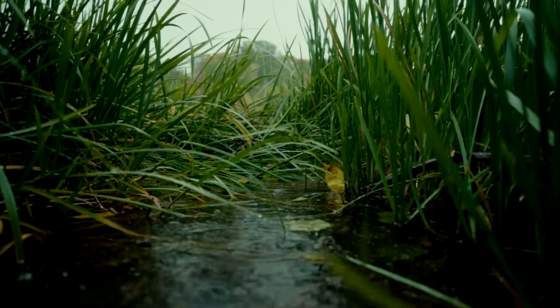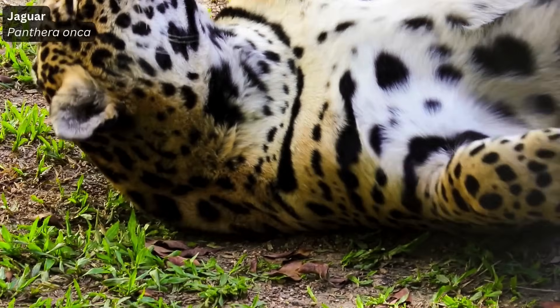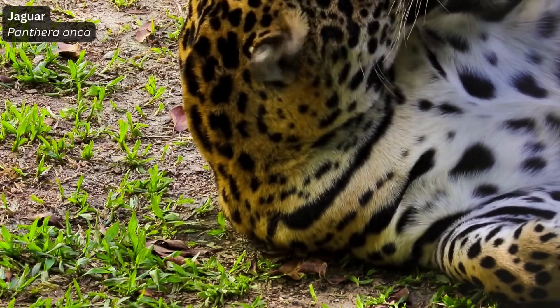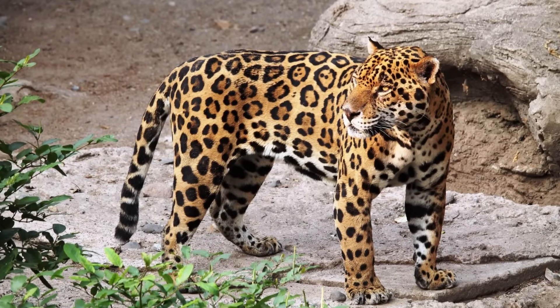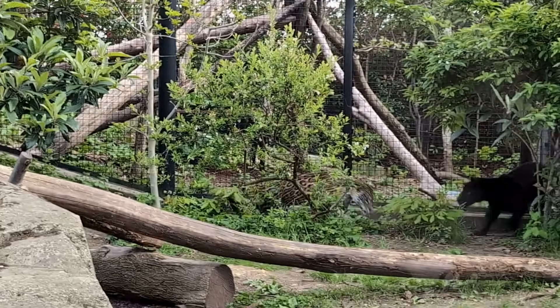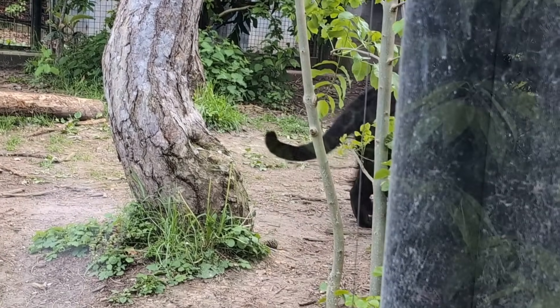Now onto the most controversial reintroduction: the jaguar. Until the 1800s, jaguars still roamed a large portion of the southern USA, at least as far north as central California, though they likely went extinct in Florida much earlier — probably around 7,000 years ago. Jaguars, being an apex predator, would have been a keystone species in Florida until their extirpation, and could easily be again.